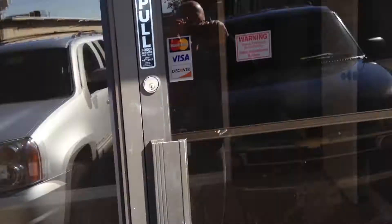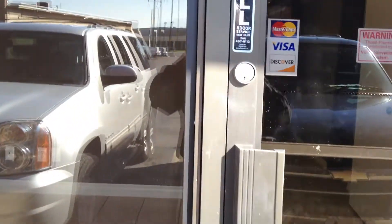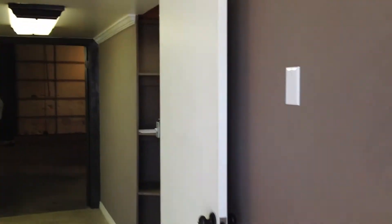A quick walkthrough of the new Hypernode Media Schlock Mercenary warehouse and office space. There's a door, and here is a front office space, and another office.